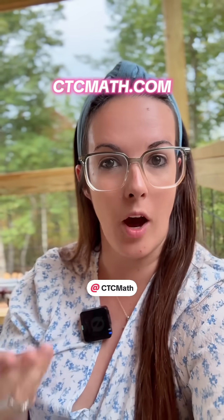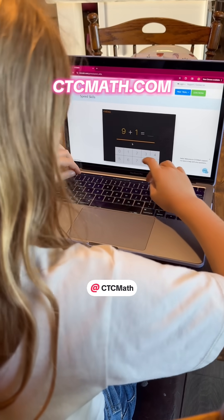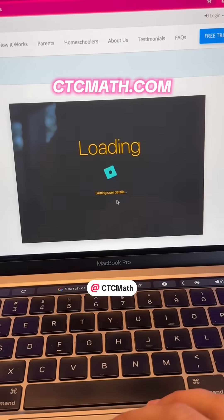I'm going to show you a super cool way that you can help your kid with this quick fact recall — and even better, it's totally free. This is the speed skills section on the CTC Math website. This is completely free. You do not need an account to use it.